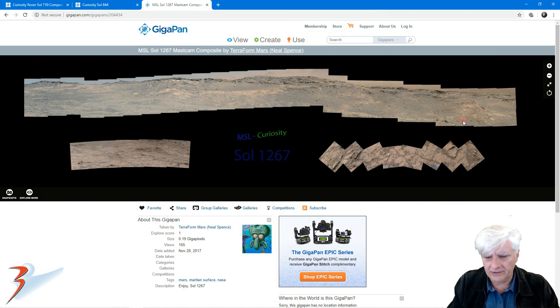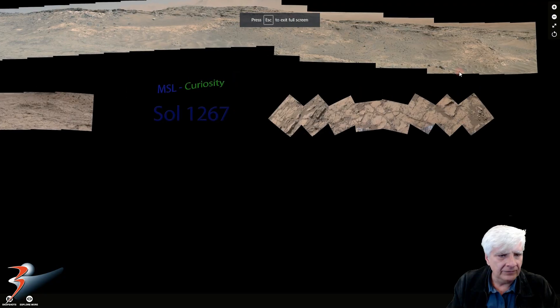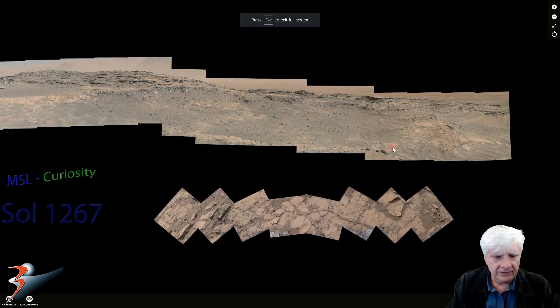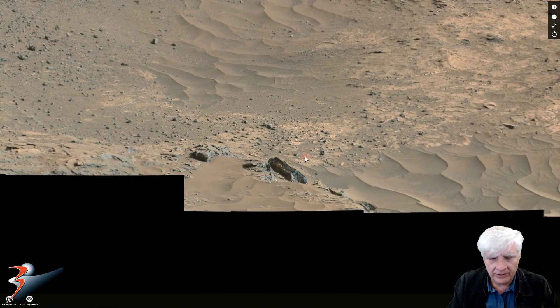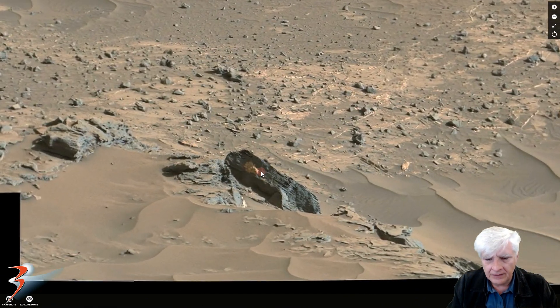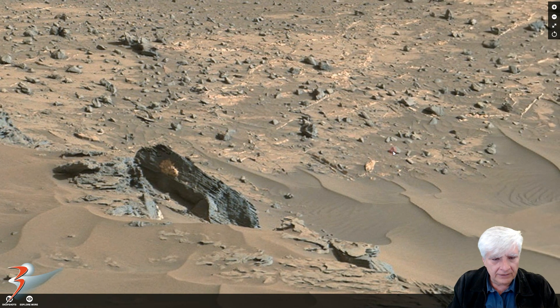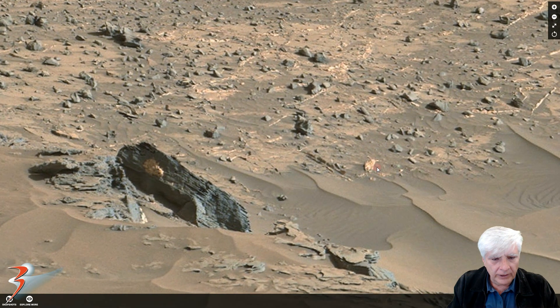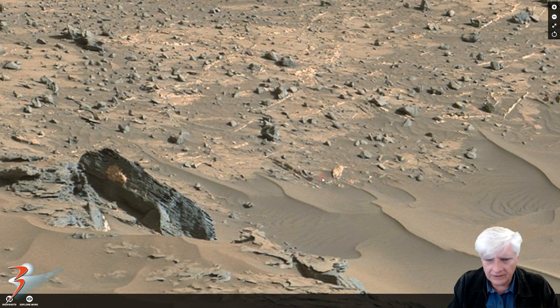The third gigapan was done by Terra4Mars, or Neil Spence. It's right there to the right of this gigapan. There's the one that we're all familiar with now, and then the other one that Wendy and Dale pointed out. Check that out.